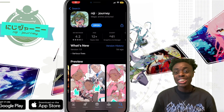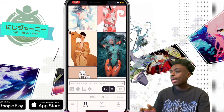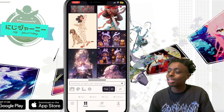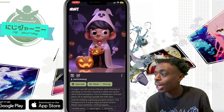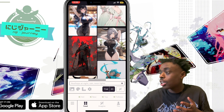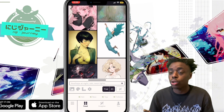Next up, we have Niji Journey. It is number 41 trending for graphics and design on the App Store, and this is Midjourney in app form. You can now access Midjourney within iOS and Android, which is absolutely huge. This app was originally for anime, but as you can see, this is not an anime photo — this is a little kid holding a pumpkin. Lots of anime images in the feed. They have a feed tab, an imagine tab, and a you tab.